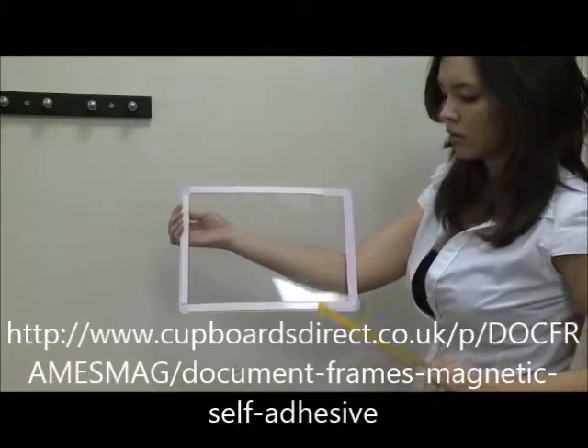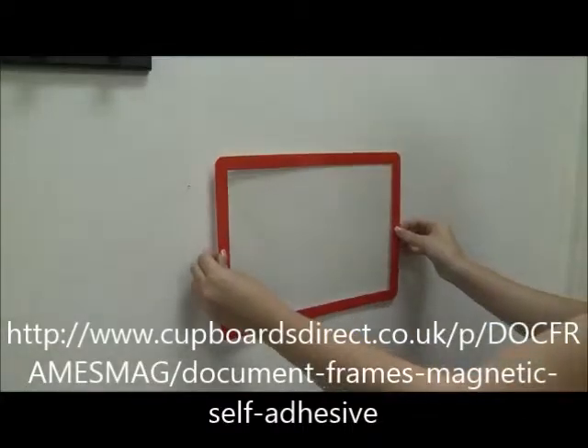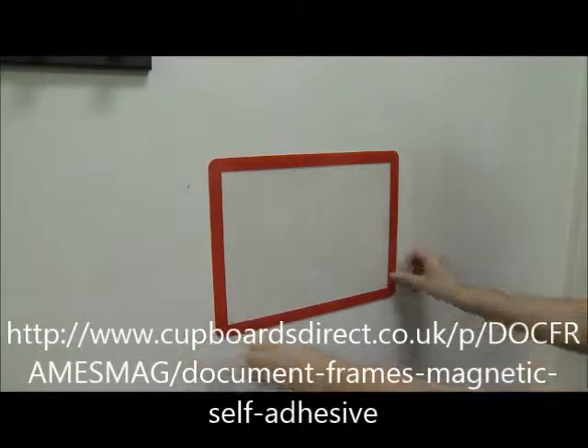There are two fixing options: self-adhesive for a permanent fixing, and magnetic for most steel surfaces, such as within industry, on steel shelving, or in the home on the door of a refrigerator.